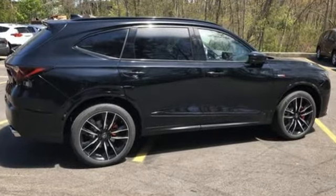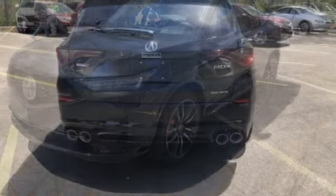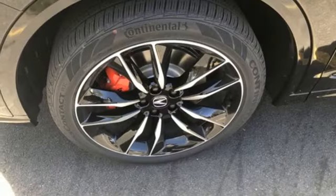Intercooled turbo V6 engine, four-wheel drive, integrated navigation system with voice activation, Wi-Fi hotspot, dual zone climate control, auto dimming rear view mirror.